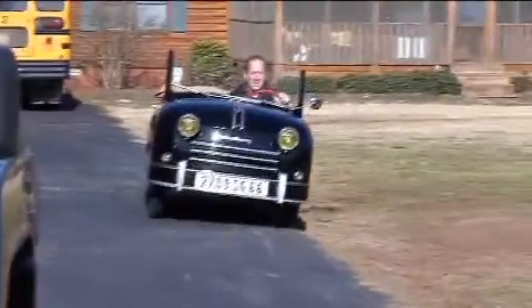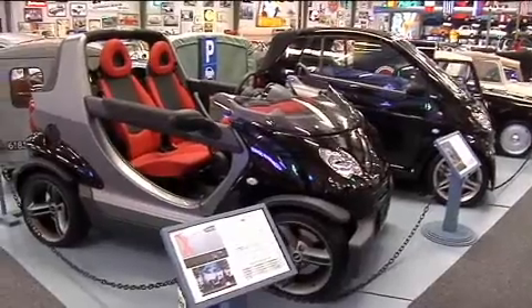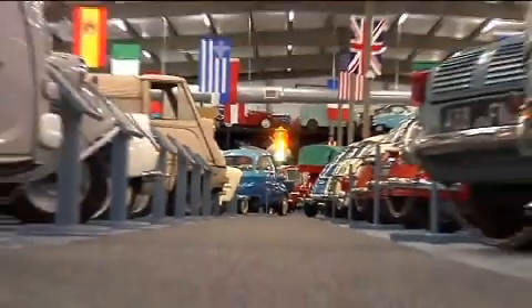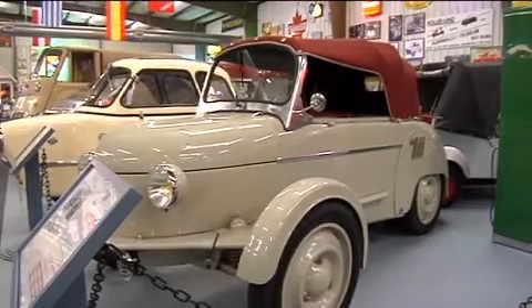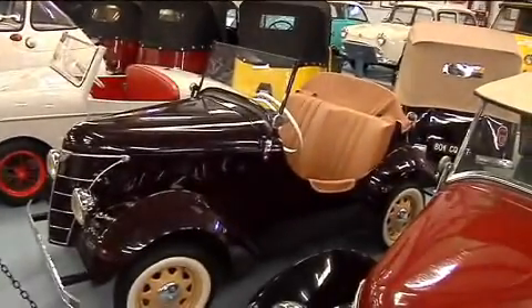Now his museum in Madison boasts 300 microcars. To put a microcar in perspective, the museum does feature two smart cars — they're the largest vehicles in the place. Some take regular gas, others an oil-gas mixture. Most can reach speeds of about 35 miles per hour, hold two to three gallons of gas, and get 40 to 50 miles per gallon.